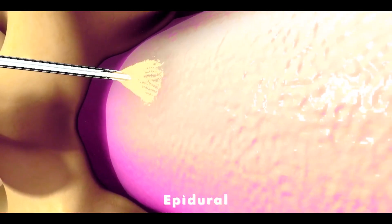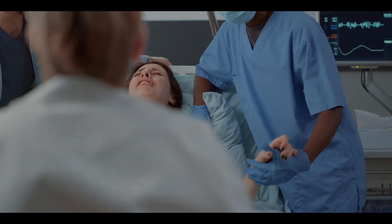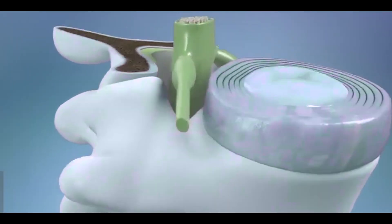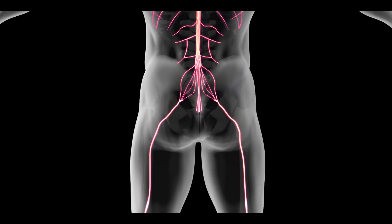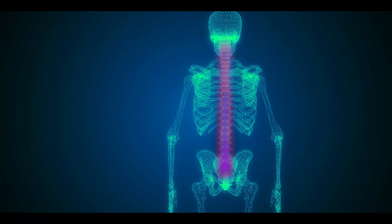Epidural is a medical procedure that is typically performed on pregnant women during delivery to alleviate pain. Inside our spine, there is a space outside the spinal cord called the epidural space. Nerves branch out from the spinal cord and carry sensory signals towards the spinal cord and then to the brain.